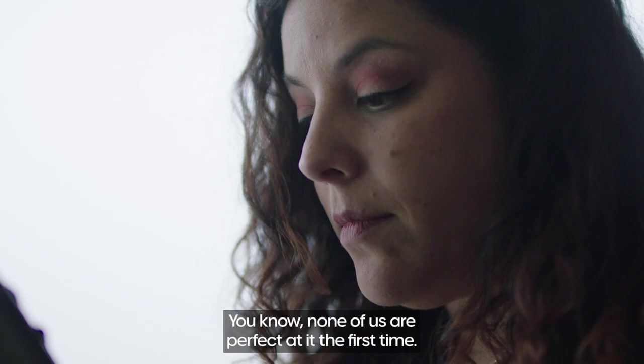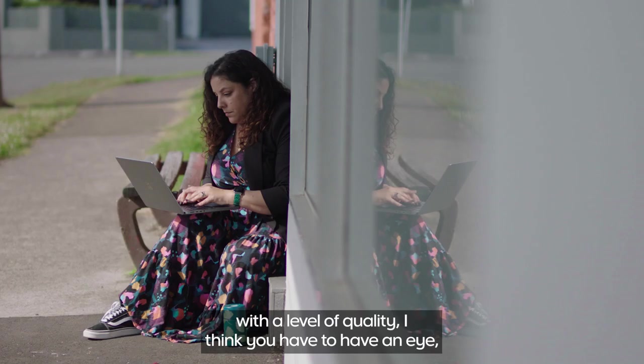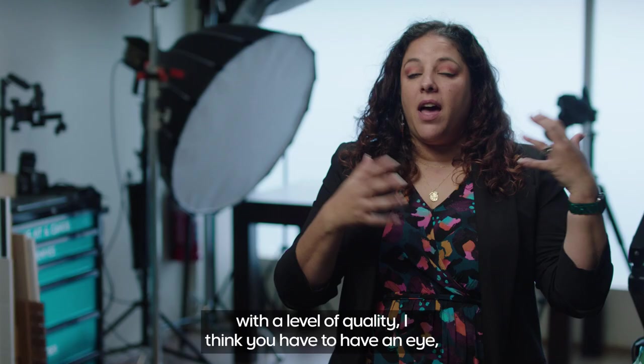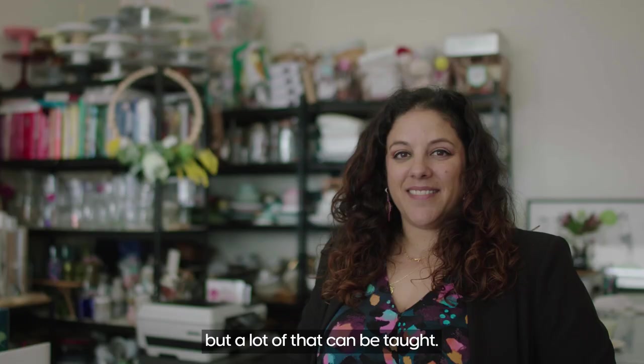The more you do anything the better you get at it. None of us are perfect at it the first time, and I think as long as you approach everything that you do with a level of quality — I think you have to have an eye, but a lot of that can be taught. You're a perpetual student — that's how I feel.